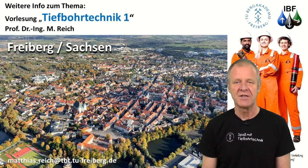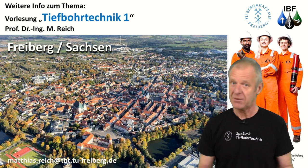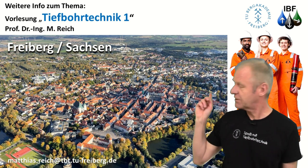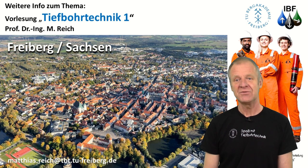Unfortunately, we don't have such a drilling simulator at our institute here in Freiburg. But of course, we cover the topic of well control in detail in our lecture, Drilling Engineering One. Anybody who's interested is very welcome to join us and partake in it. We look forward to seeing you.